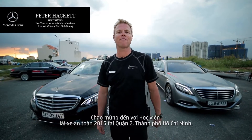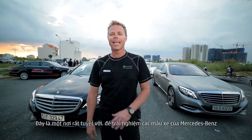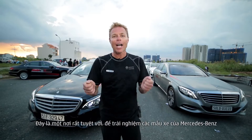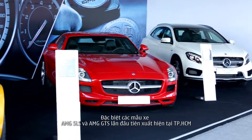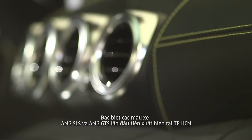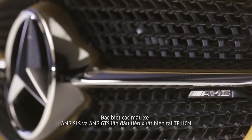Hi and welcome to the 2015 Mercedes-Benz Driving Academy at District 2 in Ho Chi Minh City. It is a fantastic place to come. Our customers get very excited with the complete range of cars. This year we have some display cars from AMG, including the SLS and the AMG GTS for the first time here in Ho Chi Minh.